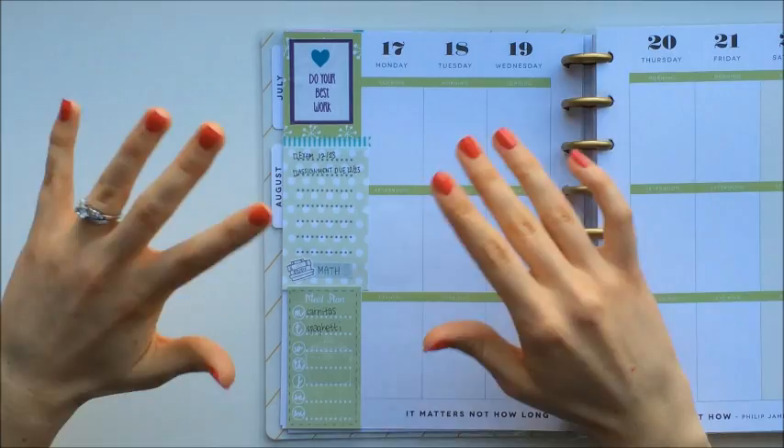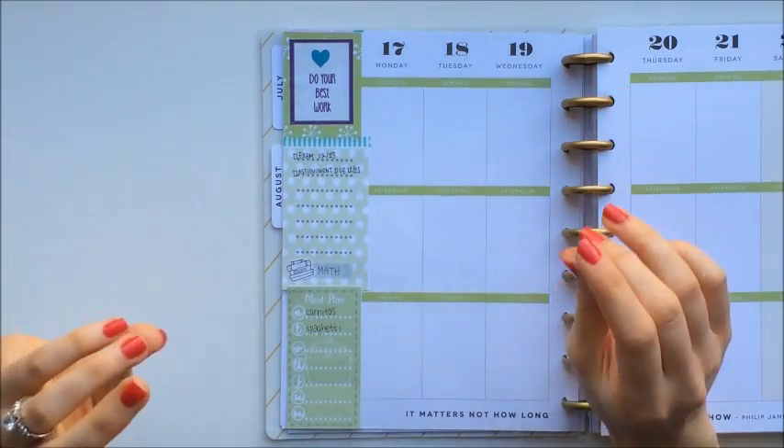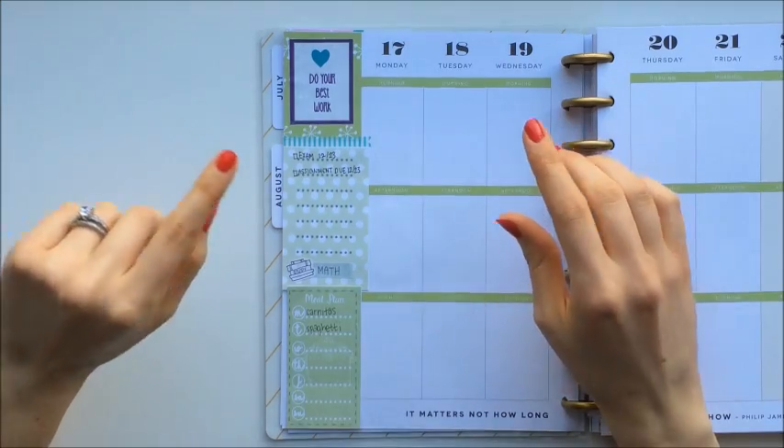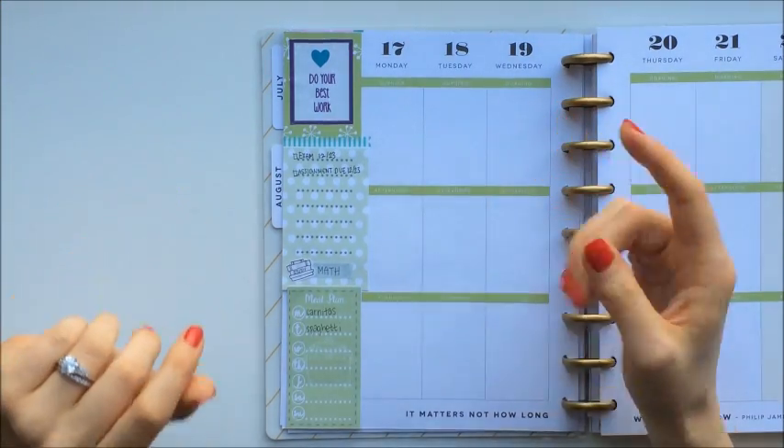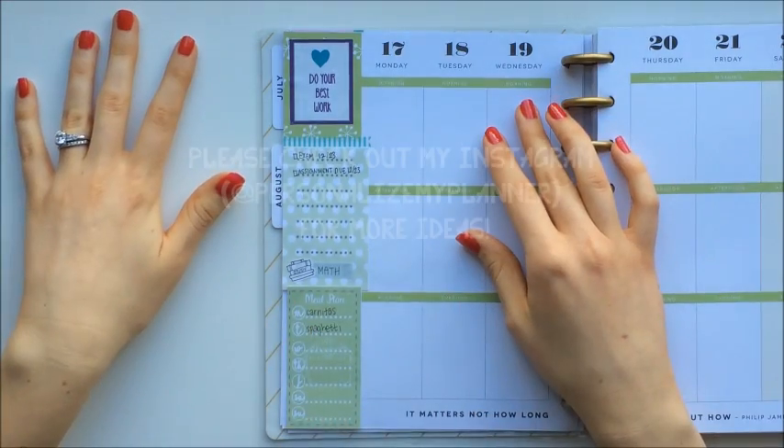So there are of course a lot more ways to use your sidebar than what I have come up with. I would love to hear your ideas, so please share them with me in the comments below. I hope you have an amazing day, and thank you so much for watching.